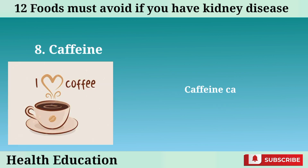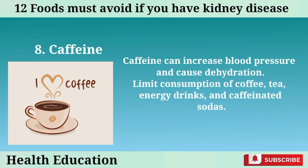Number 8: Caffeine. Caffeine can increase blood pressure and cause dehydration. Limit consumption of coffee, tea, energy drinks, and caffeinated sodas.